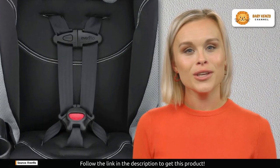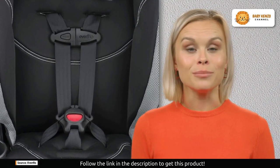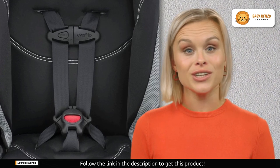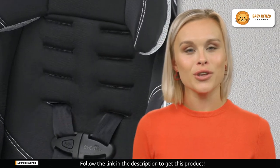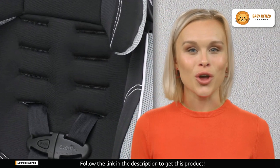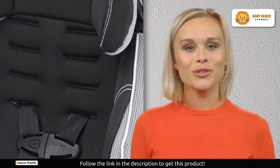For growing children, the Chase LX provides flexibility with two crotch buckle positions, allowing for more seating space. Safety and comfort are paramount, with the seat belt booster age recommended for at least four years old and the harness booster age for at least two years old.